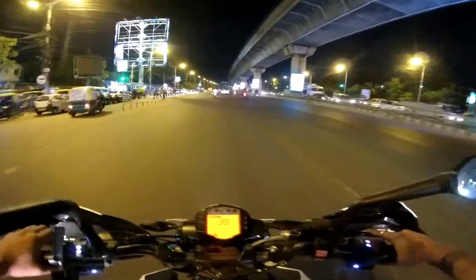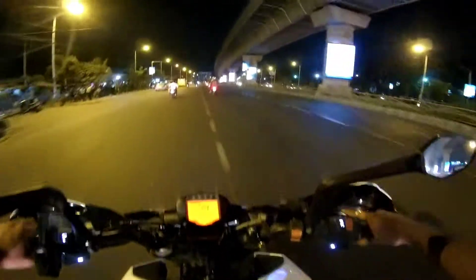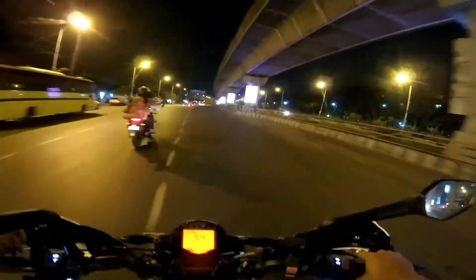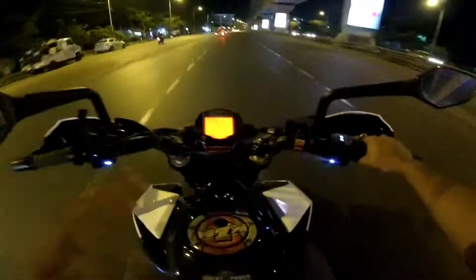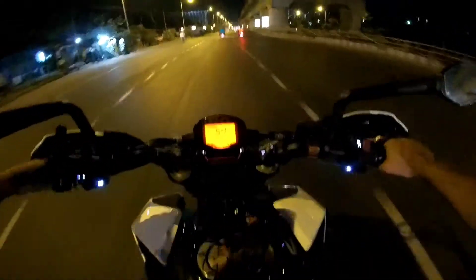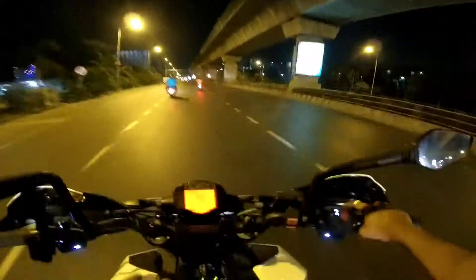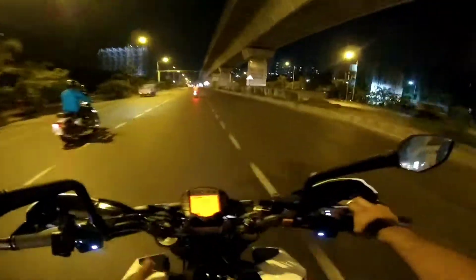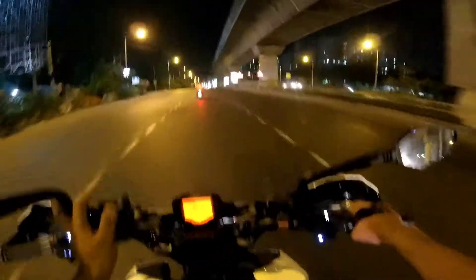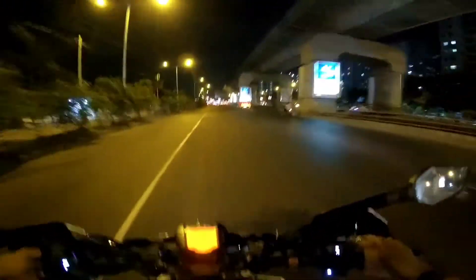So why Duke 250 when you can get a Duke 390? For long touring, the Duke 390 is a very good bike, but overall package-wise, the Duke 250 is the best you can buy — because of the best practical and usable power. For us, Duke 250 is the best you can buy.